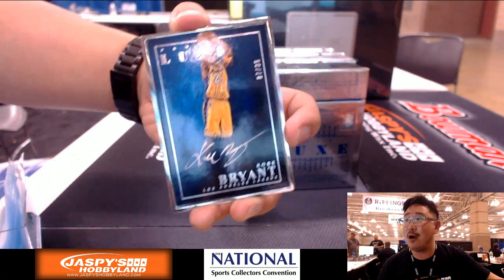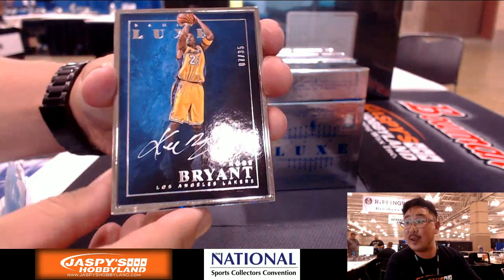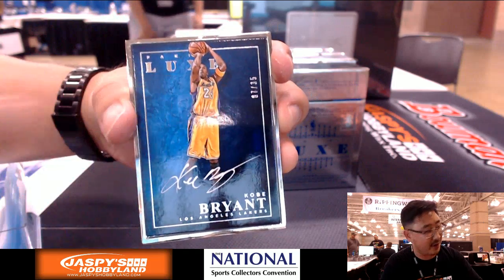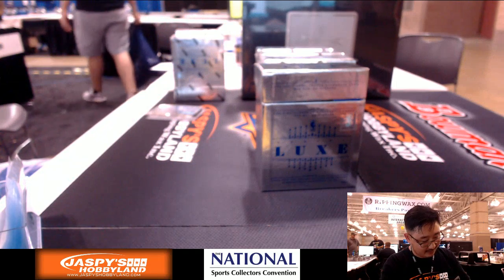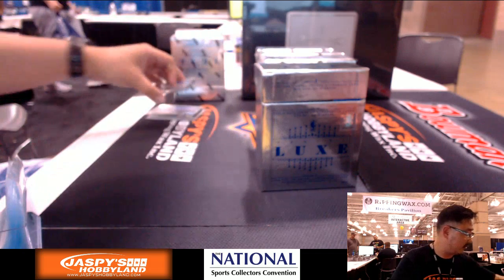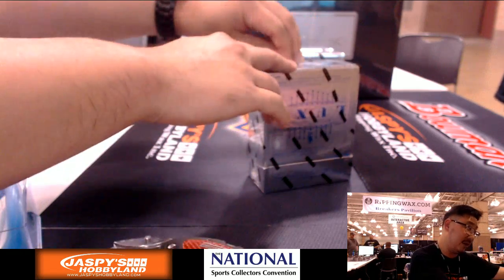Some Laker Joe Mojo coming at you — Kobe! Seven out of 35 framed Kobe Bryant autograph. Just one off the number eight jersey number right there. Kobe Bryant — that's for Sebastian. Nice one, man. That was box one.